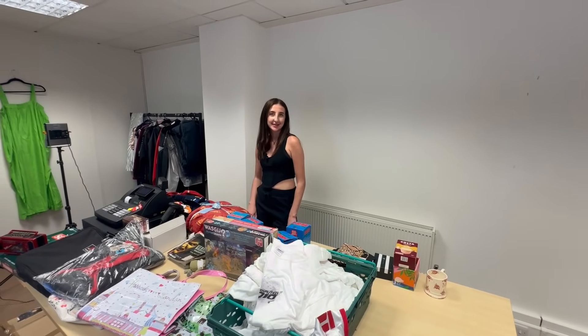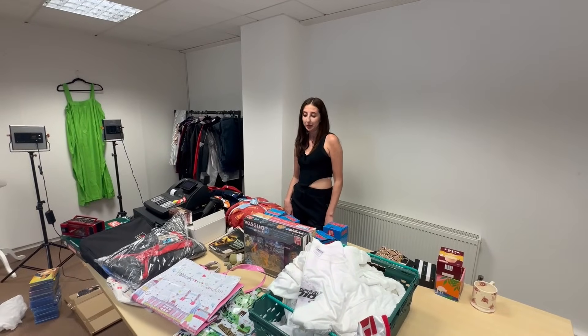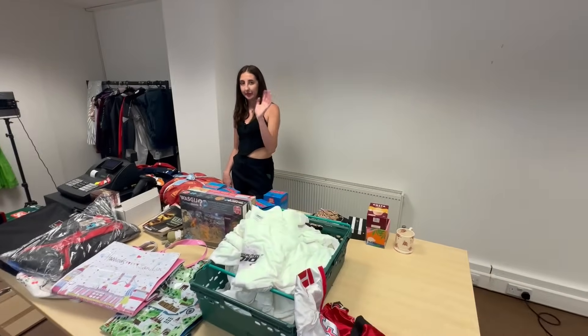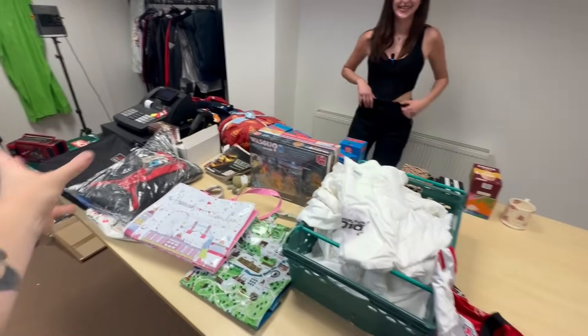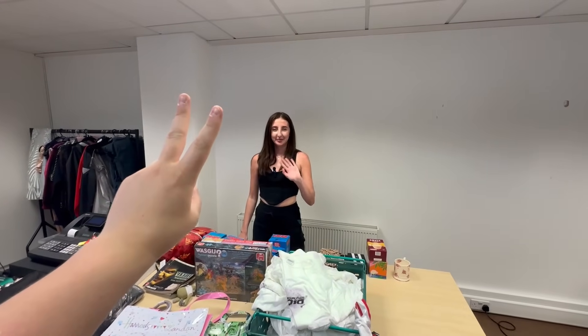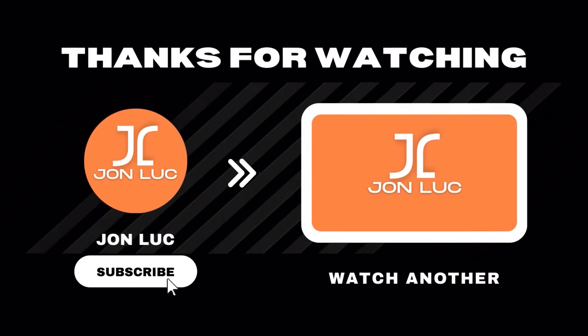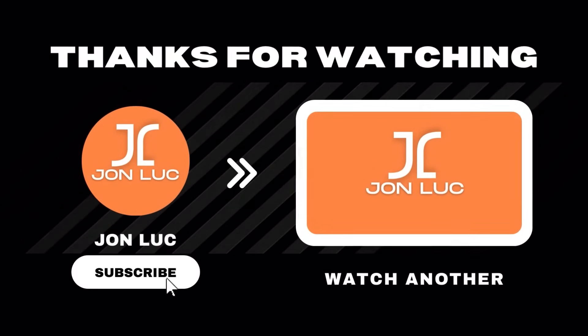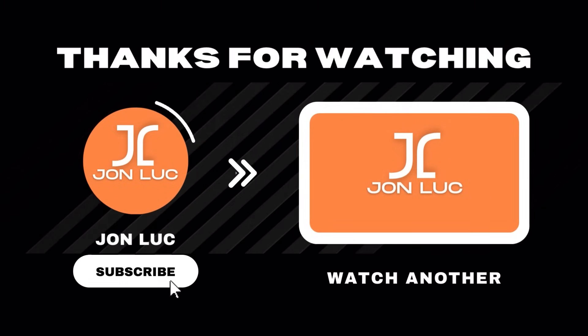Enjoy the video — if you enjoyed it, leave a like, leave a comment, subscribe, all that good stuff. This table layout was inspired by Ben Fitzpatrick by the way — OG legend. We didn't have the special effects like he does, but big love. We'll see you in the next one!